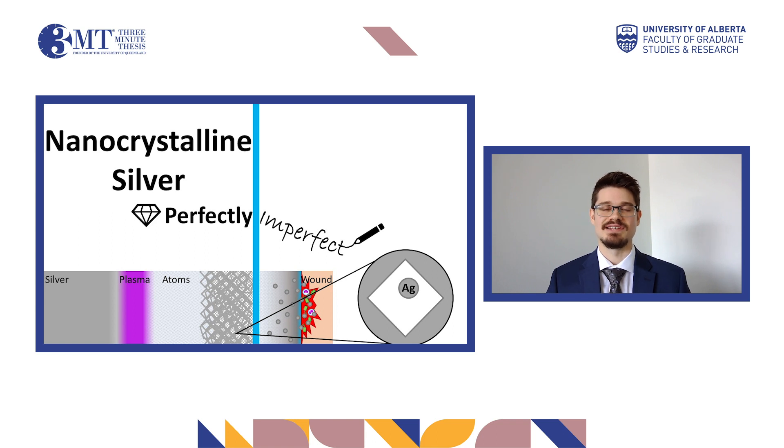To create nanocrystalline silver, a normal block of silver is first placed in a vacuum chamber. It is then blasted with plasma. Plasma is high-energy matter made of ionized gas atoms and is commonly seen in neon signs. The plasma atomizes the silver, and the atoms deposit into crystals on a sheet below.